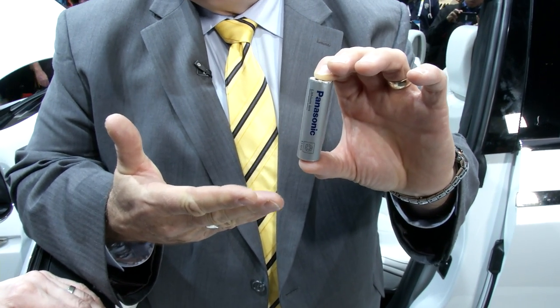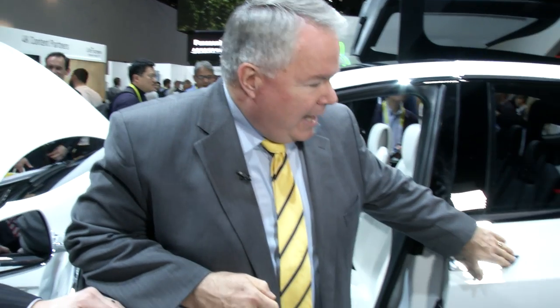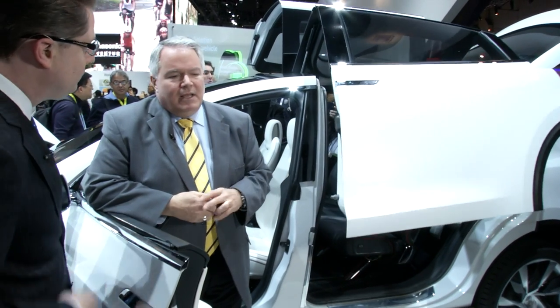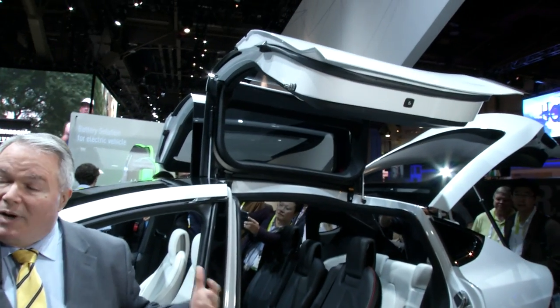This battery is an 18650 cell, lithium-ion, and there are thousands of these that power this vehicle, which is the Tesla Model X. Brand new vehicle, absolutely beautiful, and it's an electric vehicle. So everything that happens is powered by our batteries. We've been working with Tesla for several years now to power their vehicles.